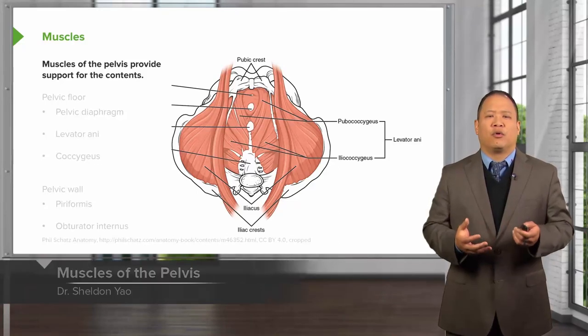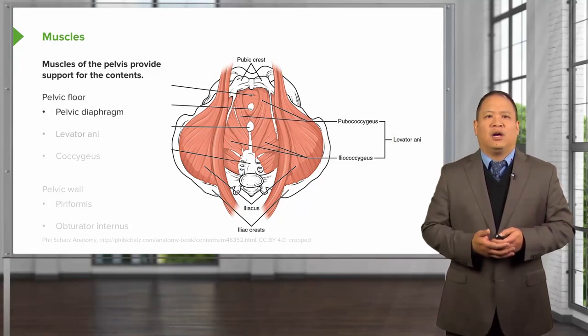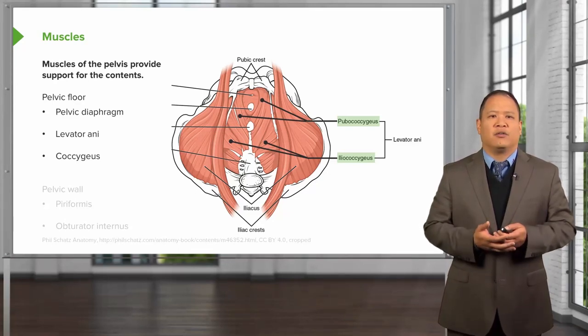Muscles of the pelvis help to provide support for the contents. Your pelvic organs kind of sit on top of this pelvic diaphragm. The levator ani and the coccygeus, pictured here, all form a diaphragm that moves with inhalation and exhalation and helps to support the organs from below.